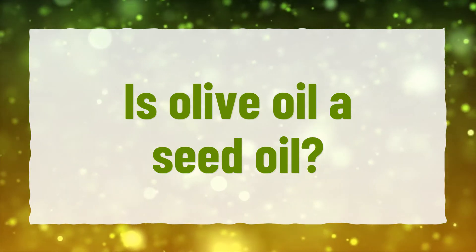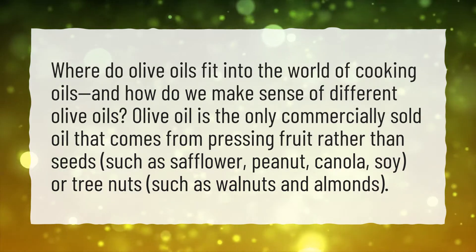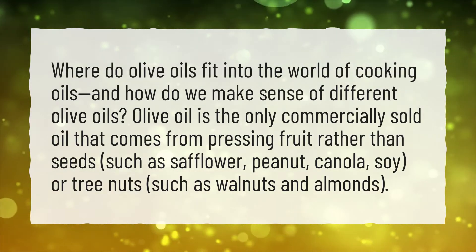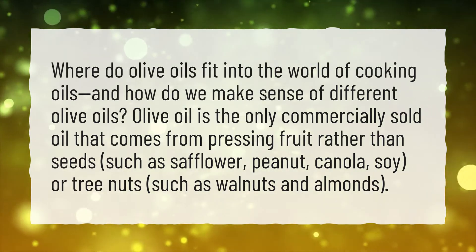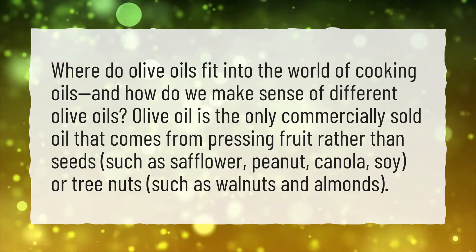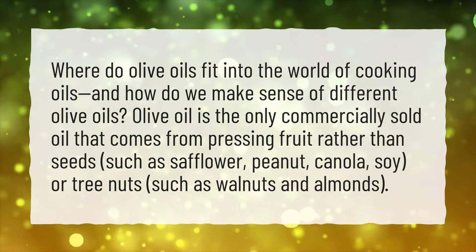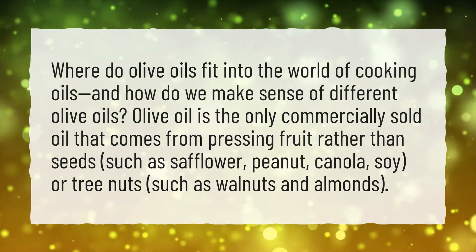Is olive oil a seed oil? Where do olive oils fit into the world of cooking oils, and how do we make sense of different olive oils? Olive oil is the only commercially sold oil that comes from pressing fruit rather than seeds, such as safflower, peanut, canola, or soy, or tree nuts, such as walnuts and almonds.